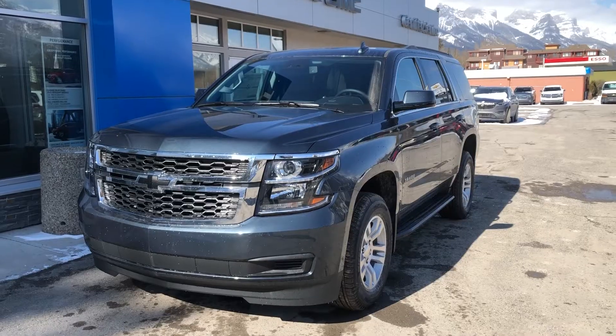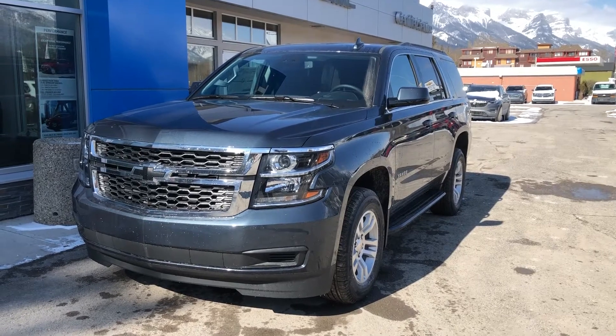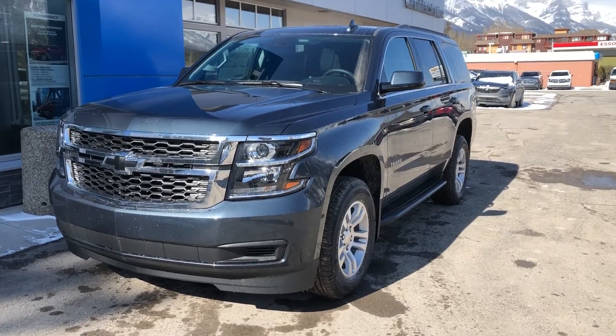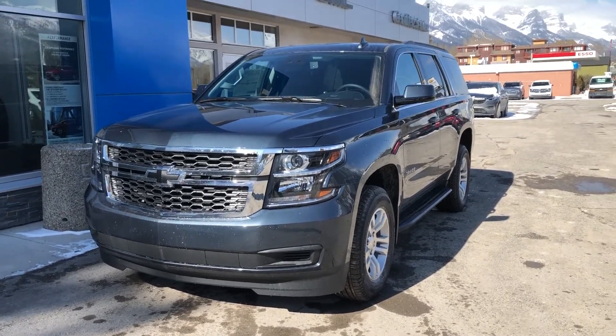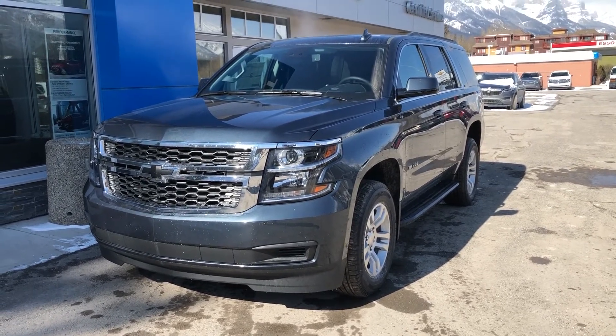Three more seats in the back. Thank you for taking the time to watch this brief walk-around video on the beautiful brand new 2020 Chevrolet Tahoe LT. If this is the right SUV for you, come down and see us at 707 Railway Avenue in Camrose, Alberta. Wolf Camrose.